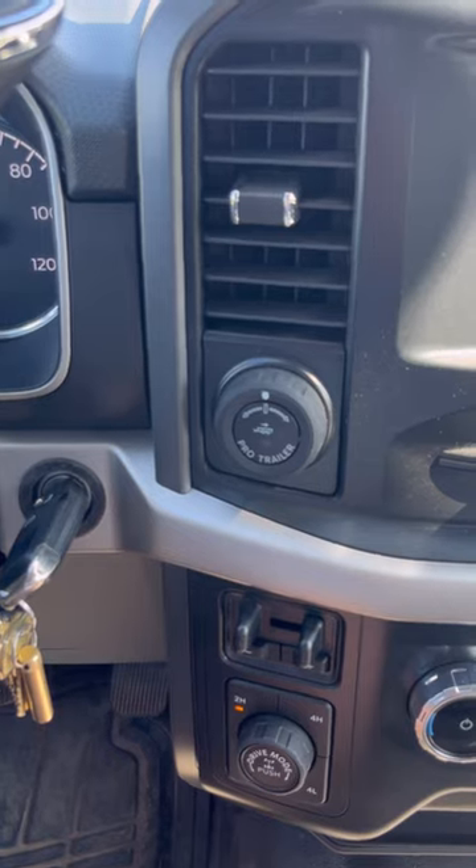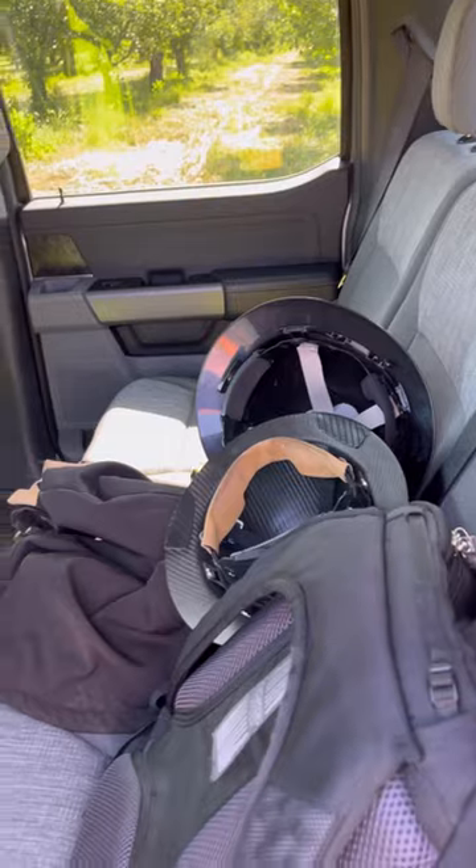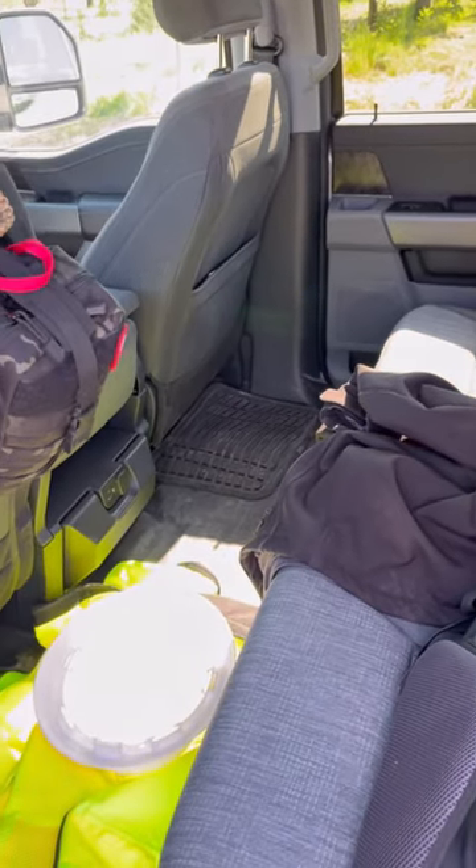I can still tow 10,000 pounds. The button layout on the steering wheel is much more intuitive. The seat is actually very, very spacious and comfortable to sit in.